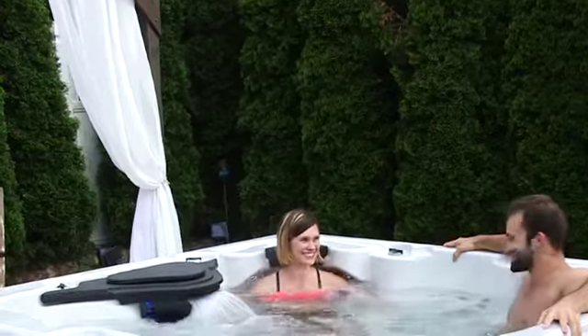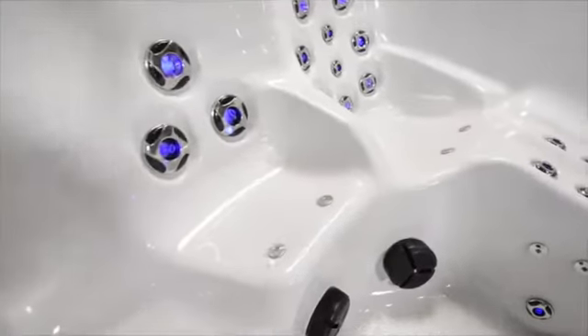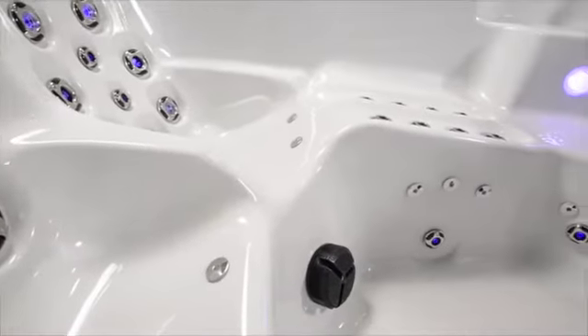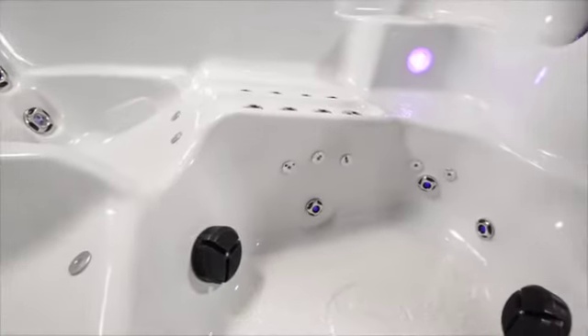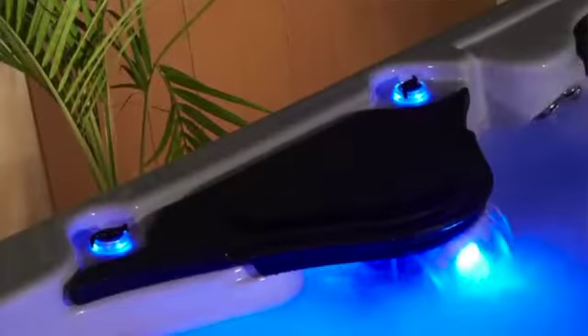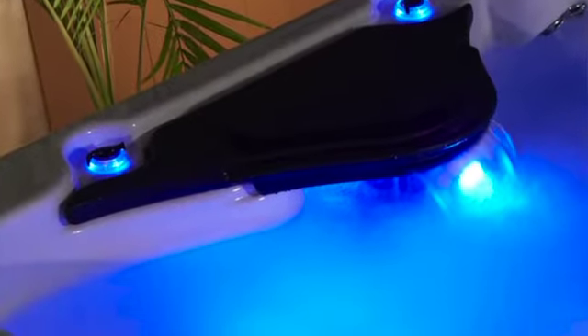Relax comfortably in spacious seating featuring back, neck, shoulder, and leg jets along with a full body lounger. Enjoy the elegant ambiance of the stunning LED lighted jets, lovely backlit LED waterfall, and lighted controls.